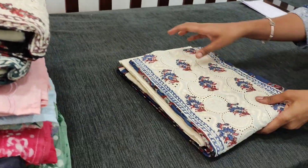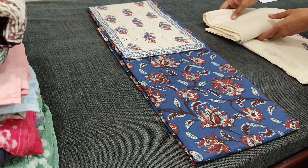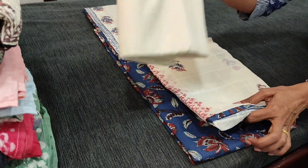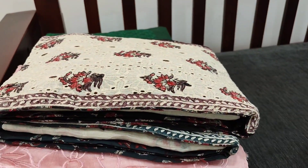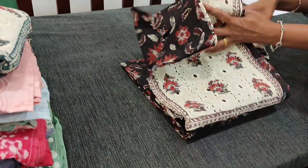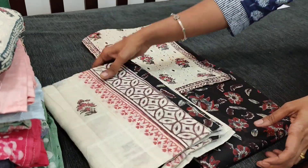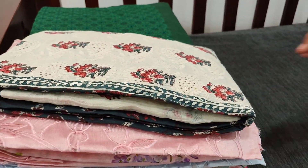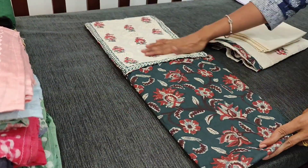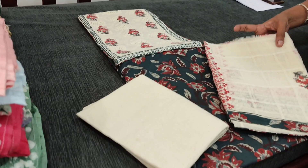The next colour is indigo blue, with khadi cotton bottom and malmal cotton dupatta which has a self checkered design. Next colour we have in black. Next colour is in dark green. Kindly note the embroidery work on the yoke will vary for each and every set, but the concept and fabric are the same.